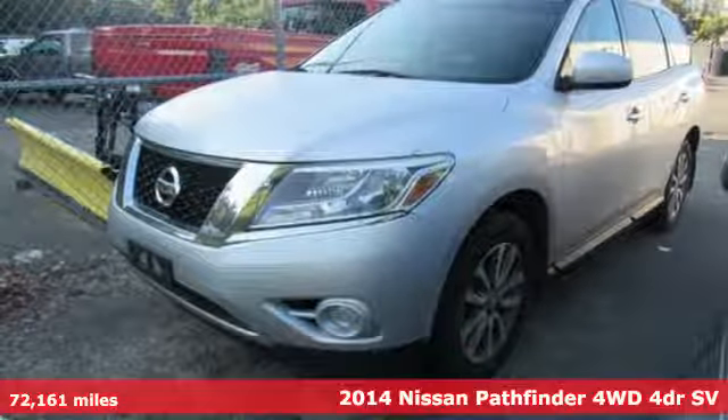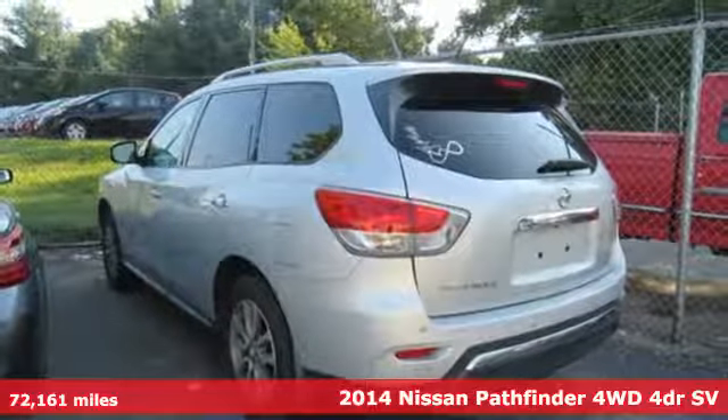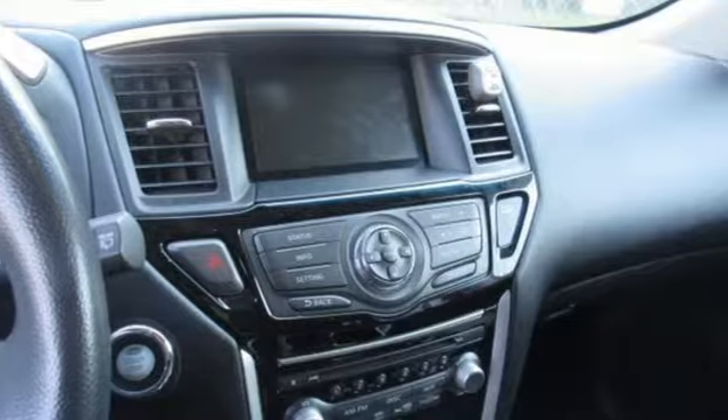It's a 2014 Nissan Pathfinder. Leave no child, nor boat, nor trailer behind in this Pathfinder, thanks to its comfortable seating for 7 and strong towing capability.